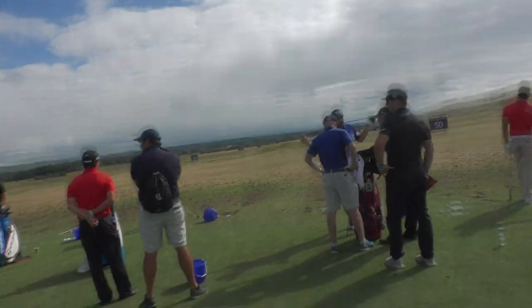Greetings and welcome to the range here at the Scottish Open — the Aberdeen Standard Investments Scottish Open for 2018. Here we are on a Tuesday, it's beautiful. We're at Gullane, which hosted this championship just a couple of years ago. Let's have a quick look around and see what's happening.